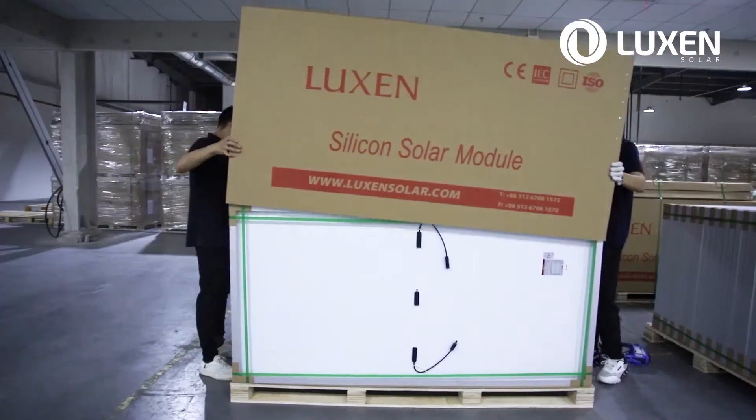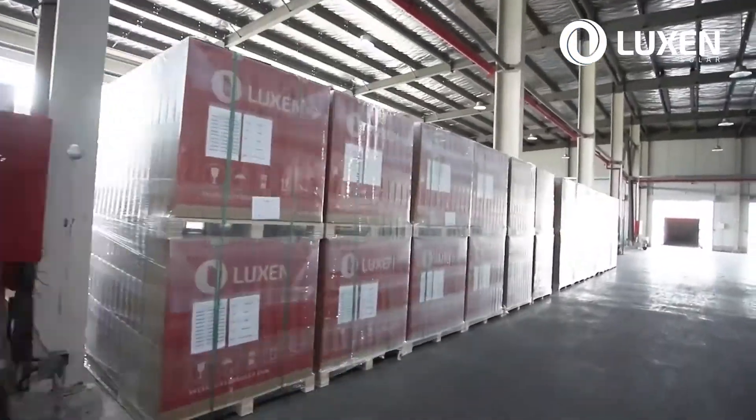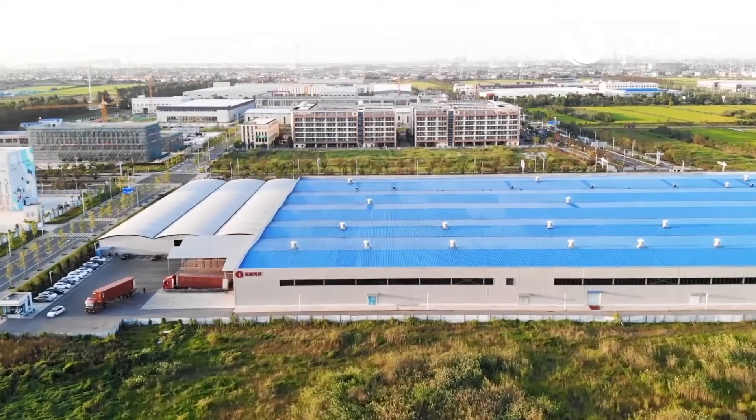Our packing configuration for these modules is 26 modules per pallet, 130 modules on a 20-foot container, and 572 in a 40-foot high cube container.